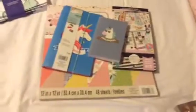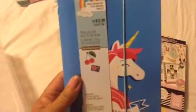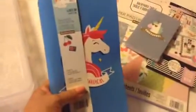This is from Michael's. This was the only unicorn one I found there. It was $3.50 with the discount and it comes with other kinds too — the pizza ones — but I really like the unicorn. I don't use the blue but that doesn't matter because I'm going to do something different with it. It's great for $3.50.